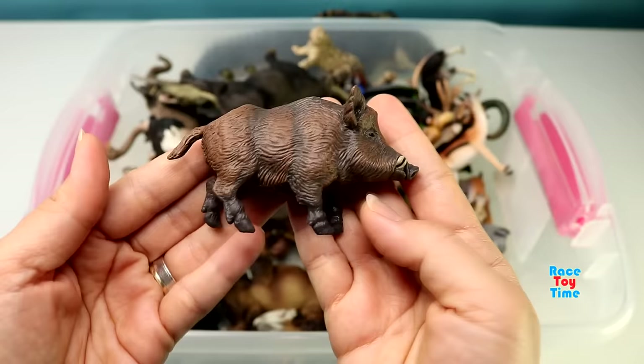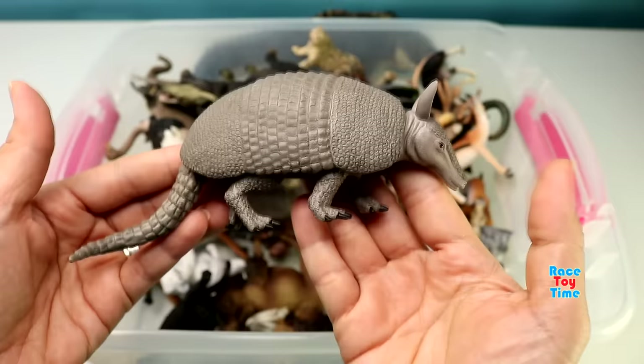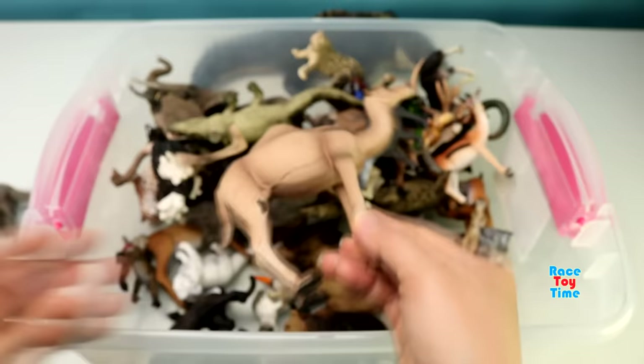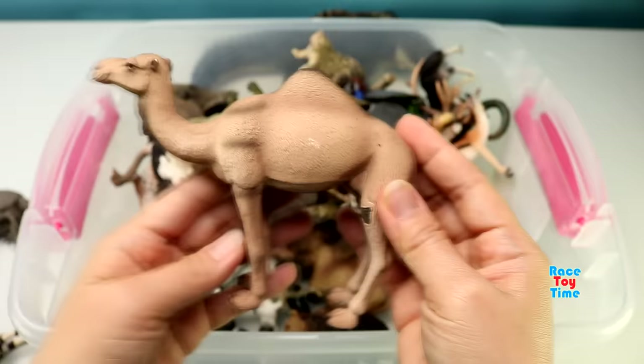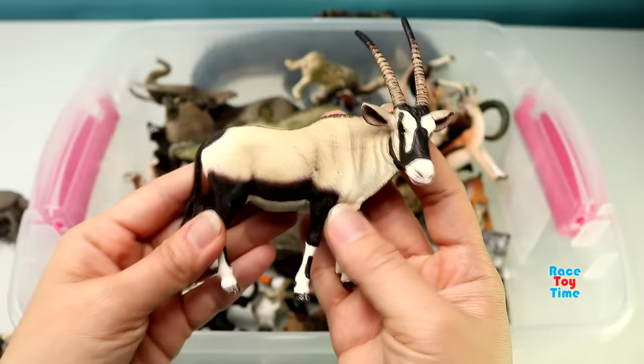Armadillo. Here's a cape buffalo. Arabian Camel. Brazilian Tapir. Oryx.